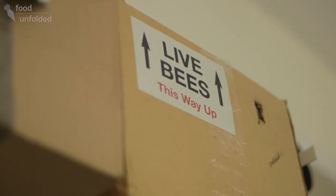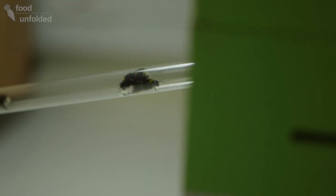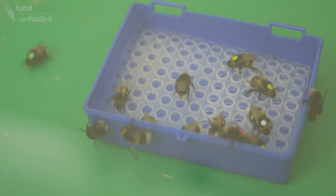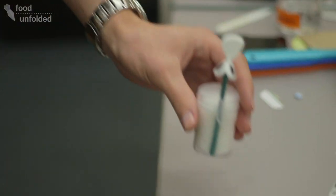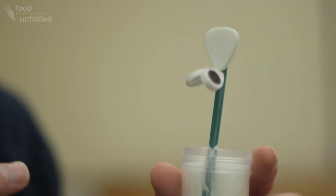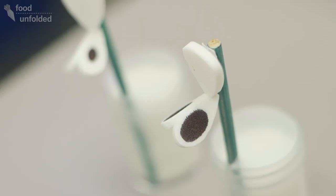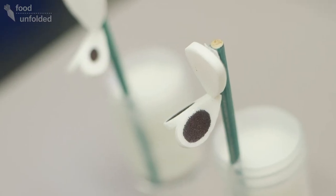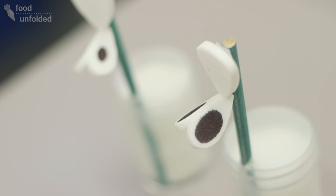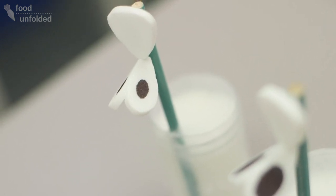We use bumblebees because they're really easy to work with and you can buy small colonies commercially — they're actually what some farmers use in their greenhouses to supplement wild insect numbers. I use plastic models of flowers to test the bees' reaction to just one thing. In this case, it's the size of spots on the petals. On the flowers which have big spots, we've put a sugary liquid which the bees like, and on the flowers with small spots, we've put water, which the bees like less.